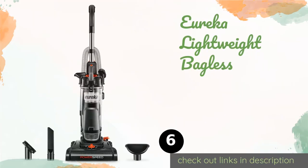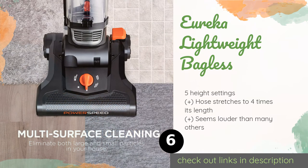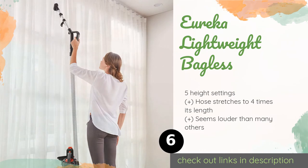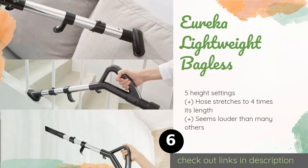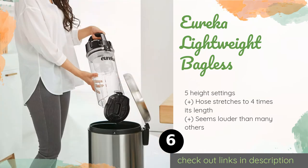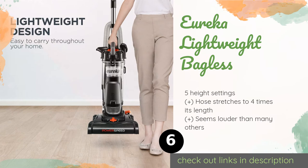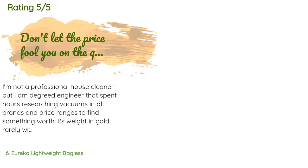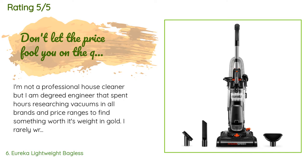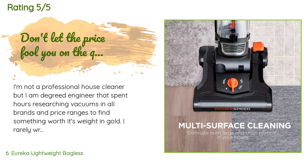The next product is the Eureka Lightweight Bagless. Even if your house is extremely large or terribly dirty, the Eureka Lightweight Bagless won't need to be emptied often, thanks to a sizable canister with a 2.6-liter capacity. It also has an exceptionally long crevice tool for baseboards and corners. The price is around $96. This product is rated 4.3 stars from 1,874 customer reviews.